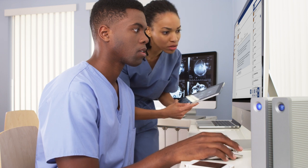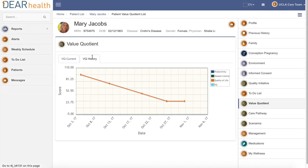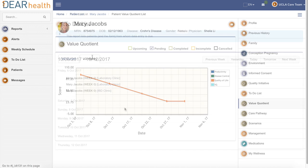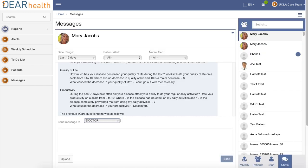Mark receives Dr. Lee's orders and Mary's new care scenario. He can also see Mary's quality of life scores from the past year and notices that she's becoming quite depressed. His task list, which he will review during a call with Mary, now includes explaining the changes to her care scenario, directing Mary to MyAcademy to learn about her new treatment plan and medication, and inviting Mary to undergo a six-week cognitive behavioral therapy module to treat her depression.